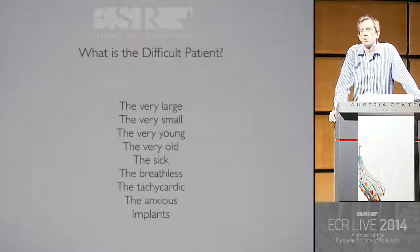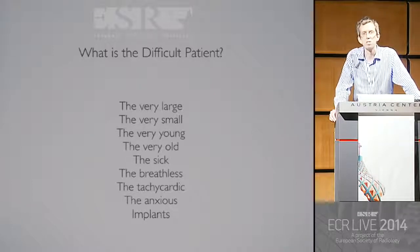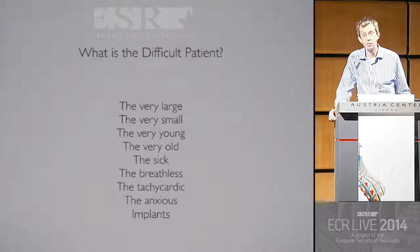So what's the difficult patient? It's all of these things: it's the large person, the small, the very young, the very old, the sick, the breathless, the tachycardic, the anxious, or those with implants. But in fact, if you have good techniques and good ideas and know what you want to achieve, most patients are actually fairly straightforward.